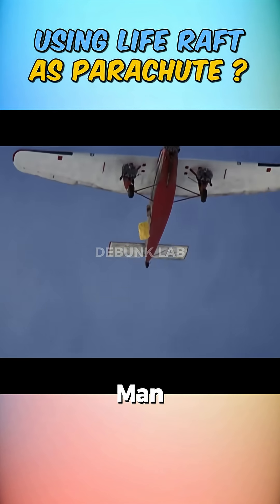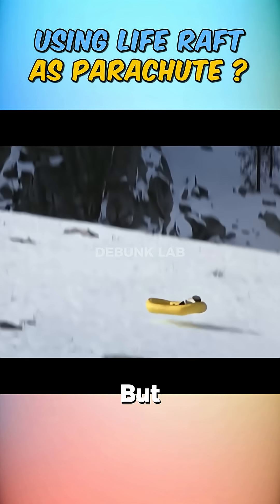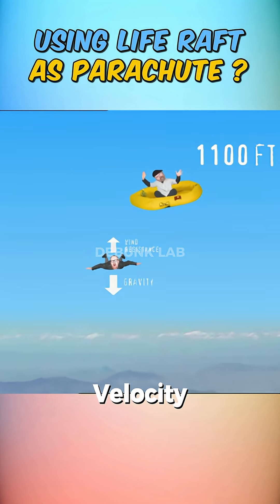You may have seen in a movie where a man used a life raft as a parachute to fall down from a plane. But is that really possible? In order to save someone using a life raft, you need to slow the fall enough to prevent reaching terminal velocity.